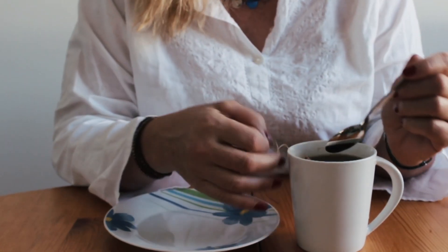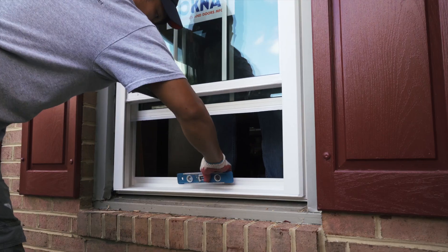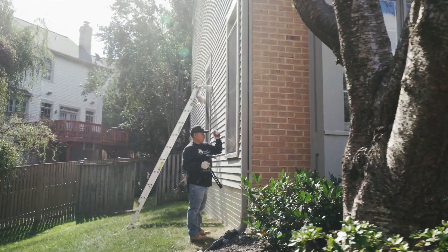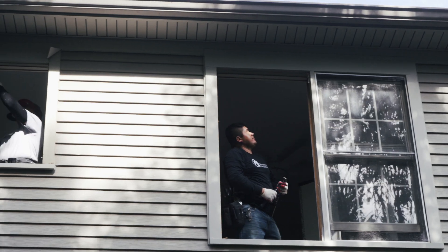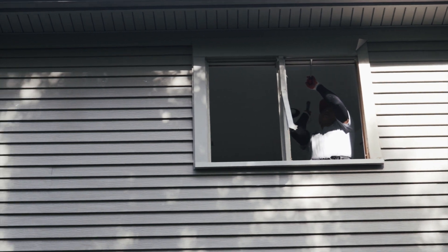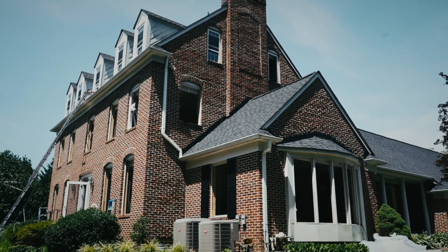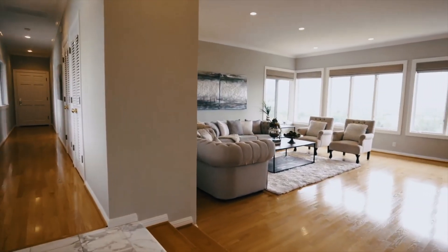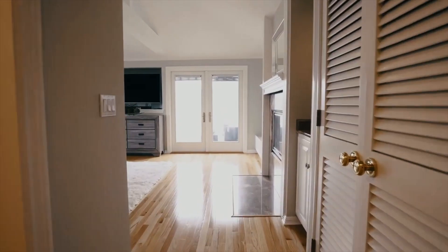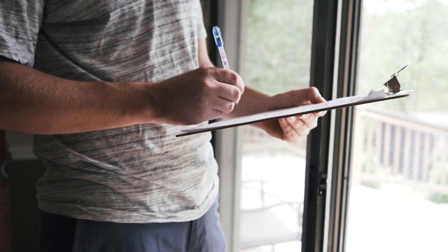Now sit back and relax. Our crews enjoy it when homeowners express interest in what they do, but we ask that they be allowed to concentrate on their work without excessive distractions or interruption. To ensure a safe and high-quality installation, please give the crew adequate room to work and personal space as they complete your project. You don't need to be home for the duration of our work, but we do ask that you are home for the closeout process. When our work is complete, the crew leader will ask you to perform a walk-through to make sure our work is satisfactory and to sign a completion certificate with final payment arrangements.